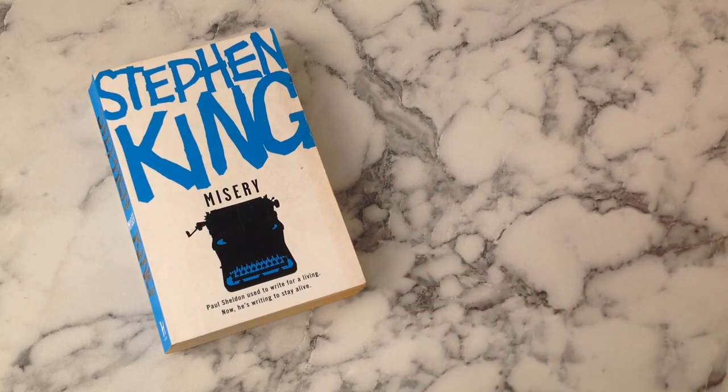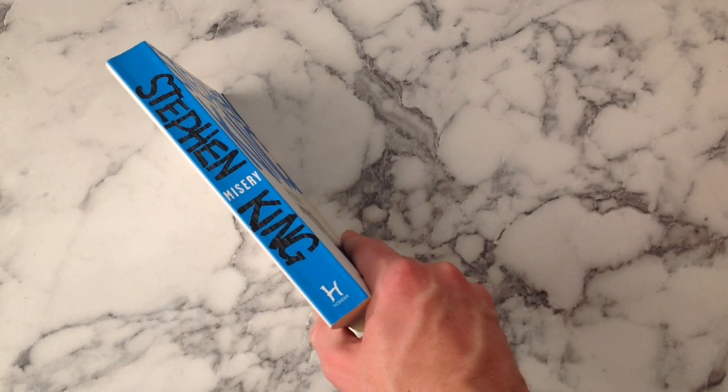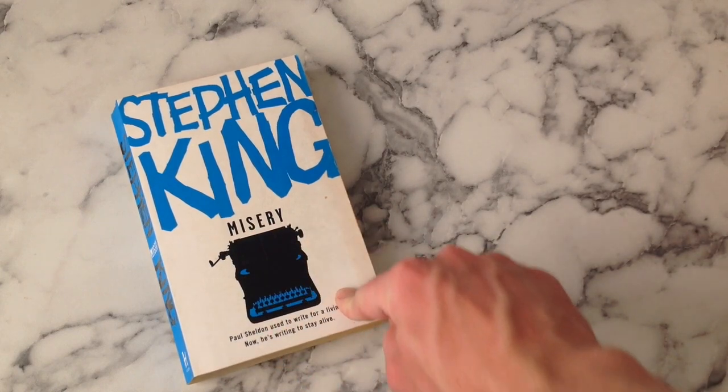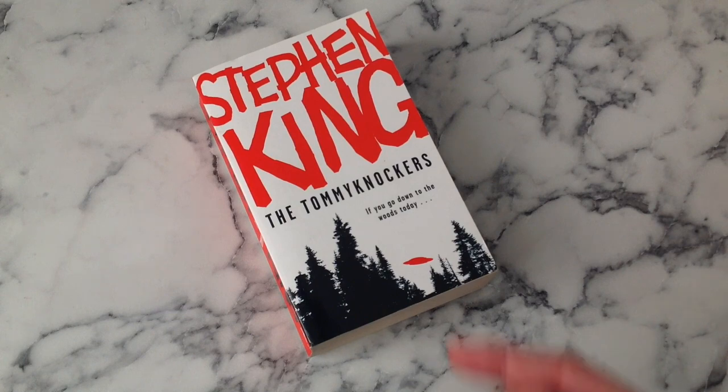Another blue one - Misery. With this typewriter that sort of looks like an angry cow. I get the typewriter symmetry but is that really the best they could have done? This is quite a classic tagline for Misery - again doesn't really need it in my opinion, but what do I know, that's why I'm not in publishing. I like this just because it makes me laugh - I mean look, moo.